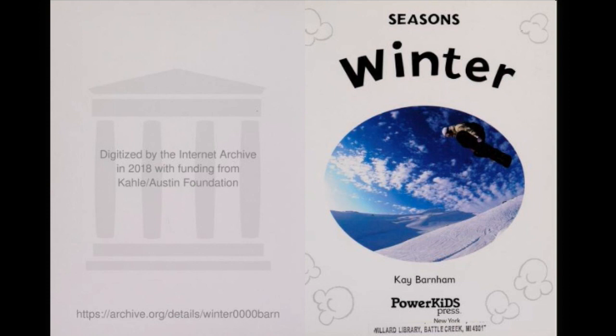Seasons Winter by Kay Barnham — our title page. And here on our title page I see somebody is snowboarding in the snow.